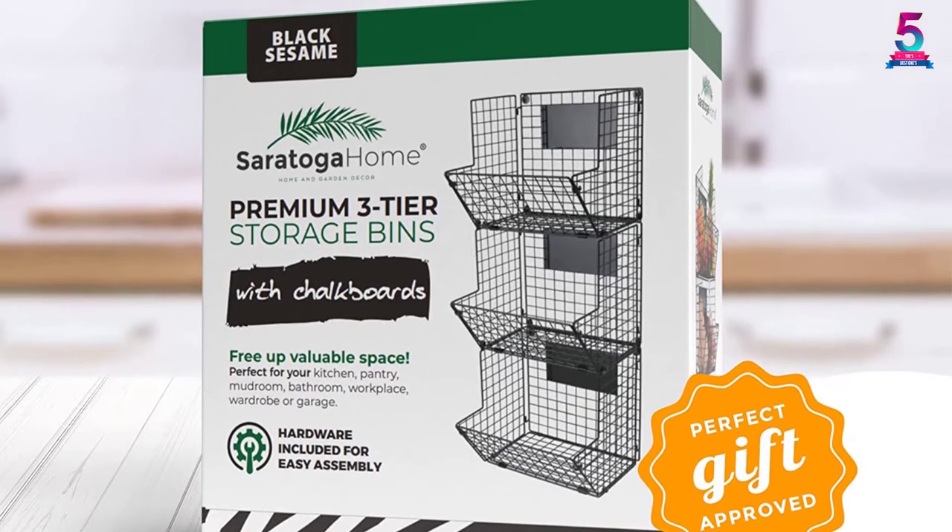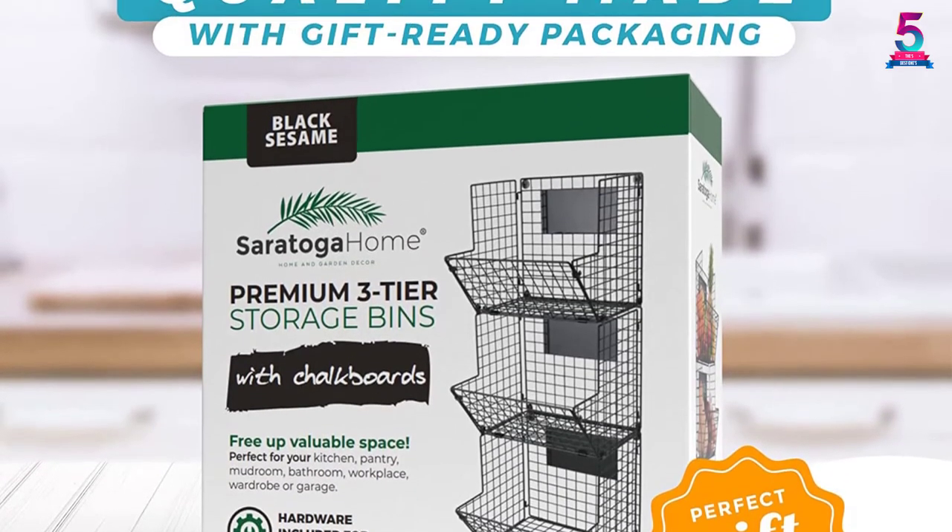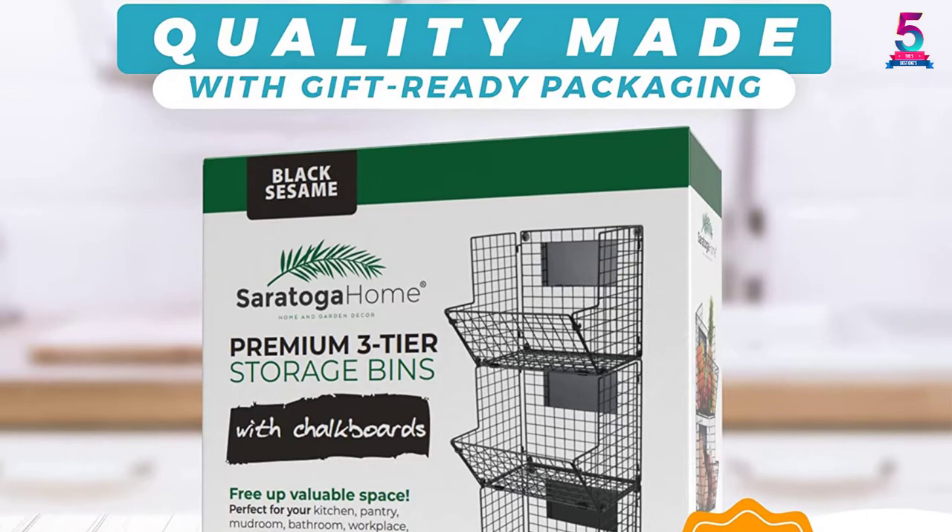You can use it to store kids' toys, hold fruits or potatoes, or organize your pantry.